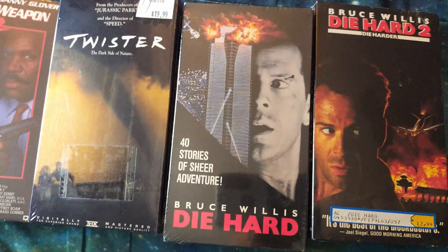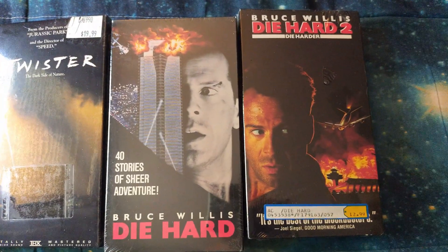Twister — it's a classic, I love that one. Die Hard, Die Hard 2, Die Harder. All of them are sealed.